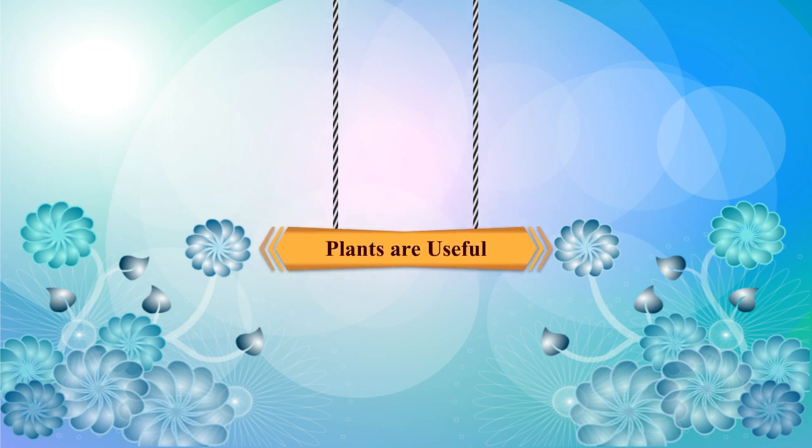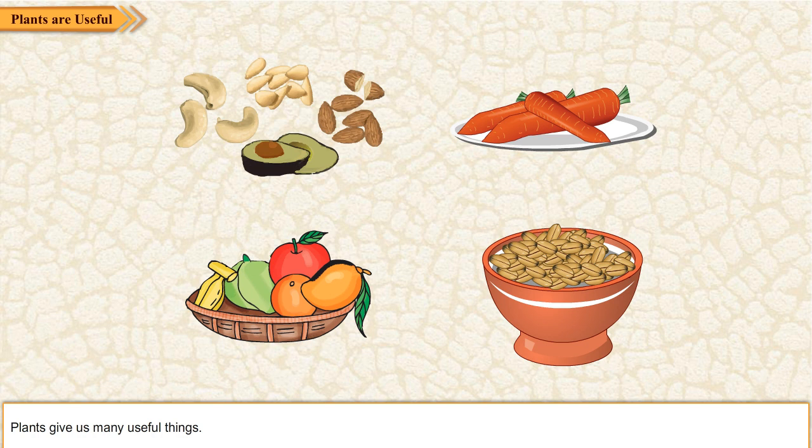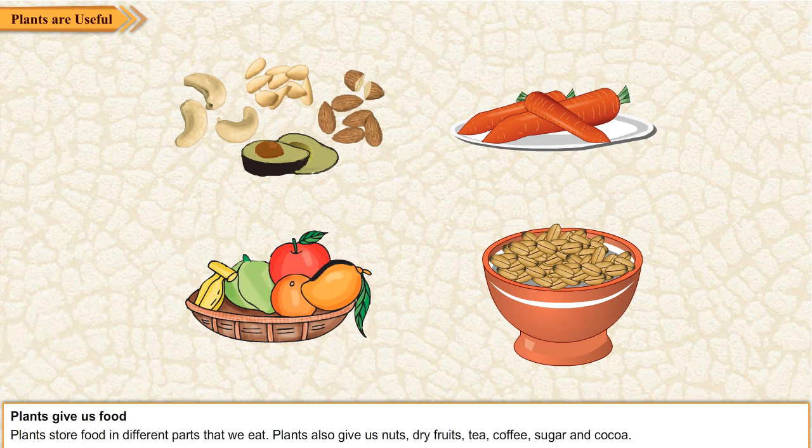Plants are useful. Plants give us many useful things. Plants give us food. Plants store food in different parts that we eat.